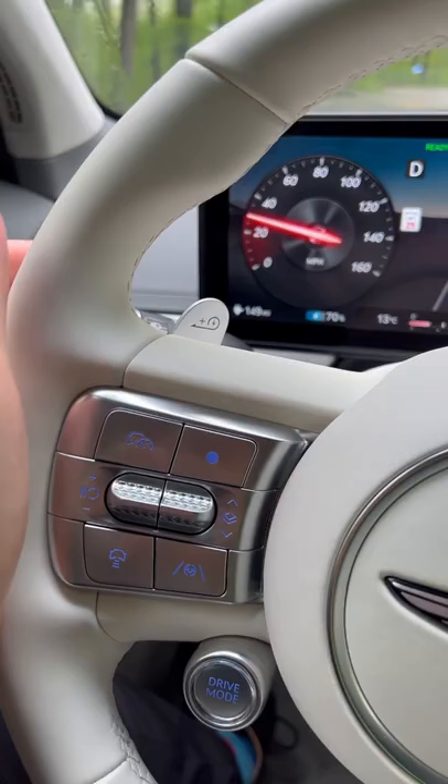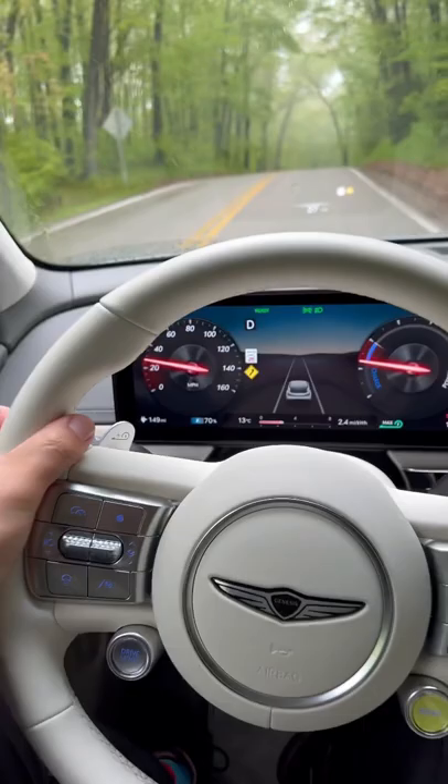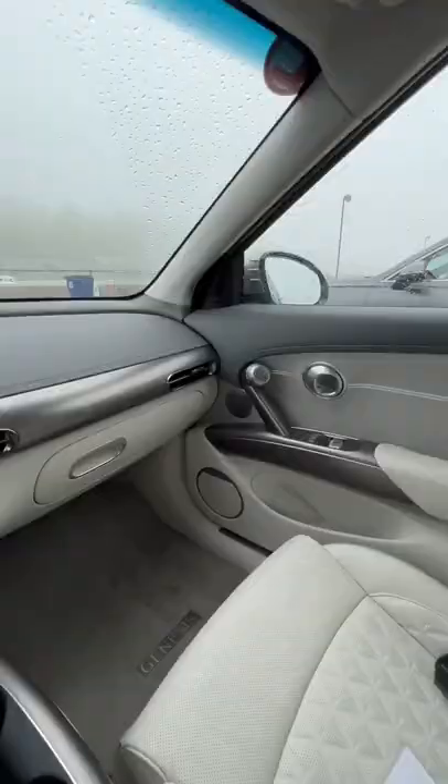These paddle shifters on the steering wheel control how much regen braking there is. So that's level one, we can go up — if you hold the left paddle it is max and it really slows the vehicle down as soon as you let off the accelerator.